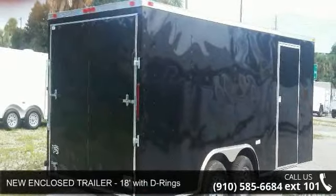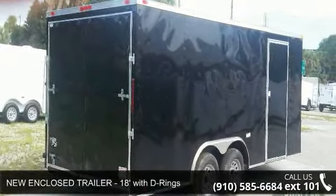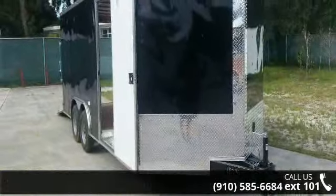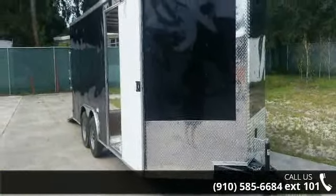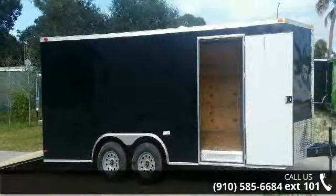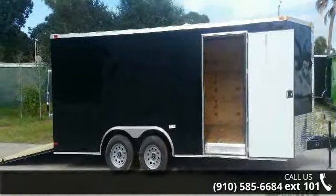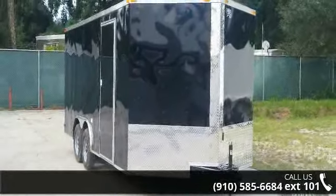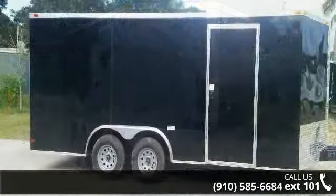Check out this new 8 1⁄2 x 18 car hauler — sharp-looking black exterior with D-rings. If you are looking for a reliable trailer, this may be the one. Quality construction is an important factor when considering a trailer purchase. For more details on this unit's features and options, follow the link in the description below.